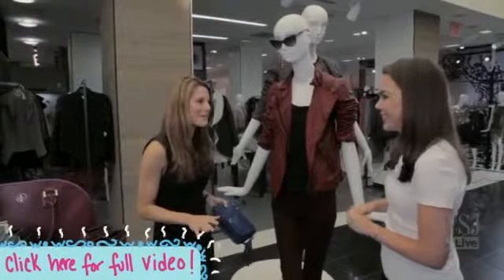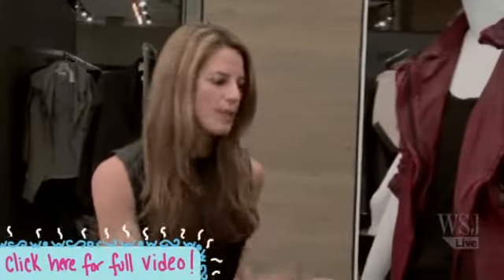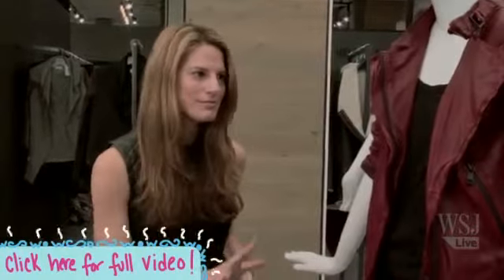Black is always safe. If you're going to do a jewel tone, you should definitely try to pair it back to black — whether it's black denim, a black bootie — then you're golden.